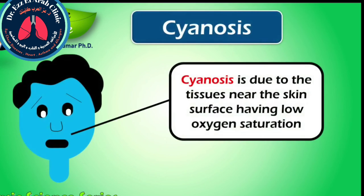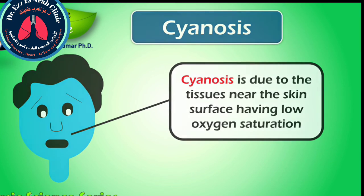Cyanosis is the blue coloration of the skin or mucous membranes due to the tissues near the skin surface having low oxygen saturation. The change in color is due to excessive concentration of deoxyhemoglobin in the blood caused by deoxygenation.